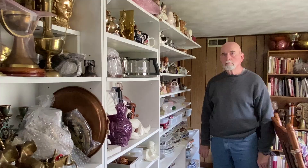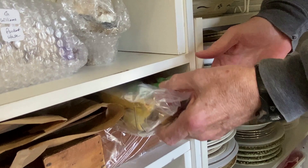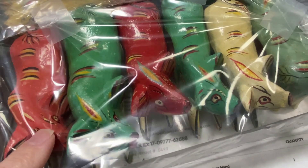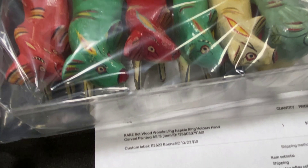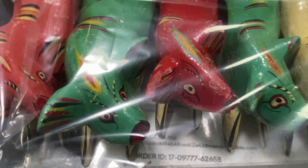This one is a little bit better — an eight-count lot of hand-painted wood pig napkin rings. I bought them in North Carolina from an antique store in Boone. They do have a fair amount of wear. I paid $10 for this set, and they sold on offer for $25. Not as much profit as I would like.